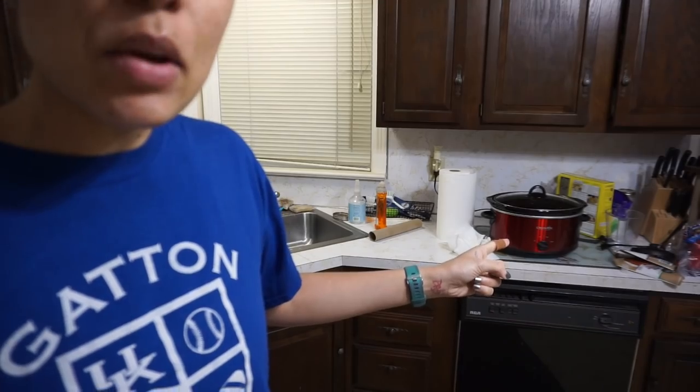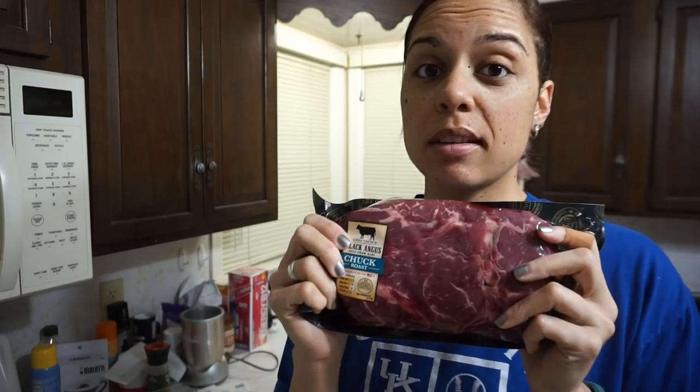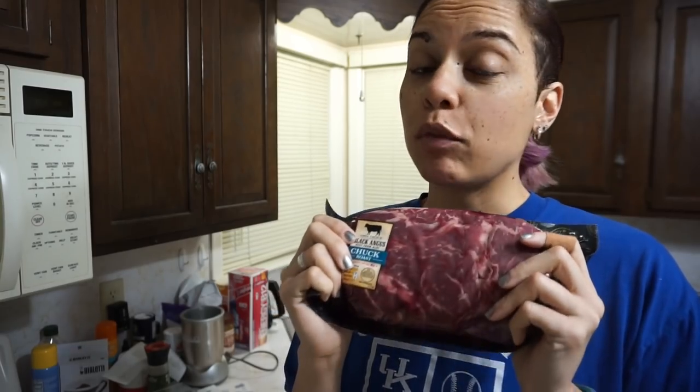Look, here's my crock pot. I can't tell you how long it's been since I used a crock pot. This is opening up a whole new world to me. So I have my pan on. I'm about to put a tablespoon of butter in there and then I'm just gonna sear this thing on each side for a few minutes and then put it in the crock pot.